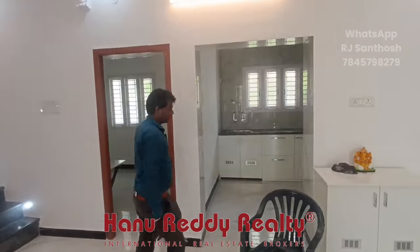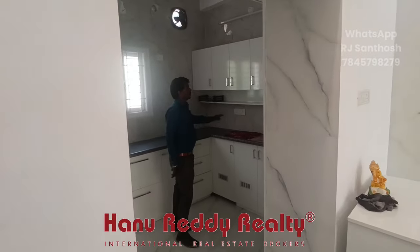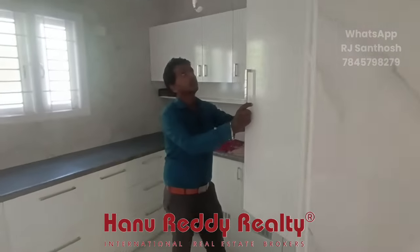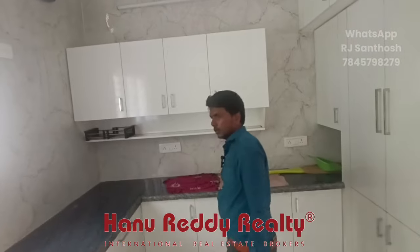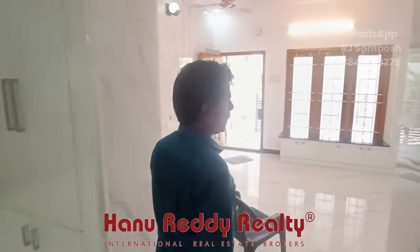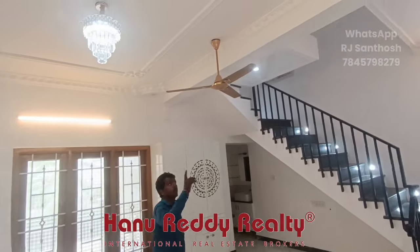This one is a restaurant area. Modular kitchen work is done. Modular kitchen work is done. Tiles are done.